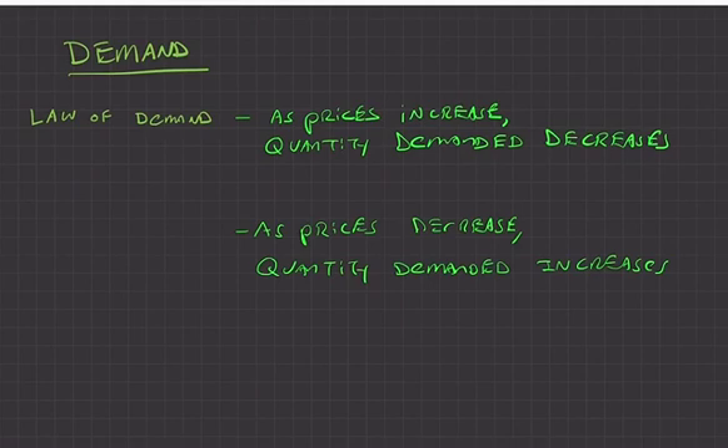This is a video in a series on how markets work, looking at demand, supply, and prices. This first video focuses on demand itself. When we think about demand, we're talking about consumers — how much people will demand goods, how much they want to buy, and how much money they're willing to spend. The first thing we need to understand is the law of demand.